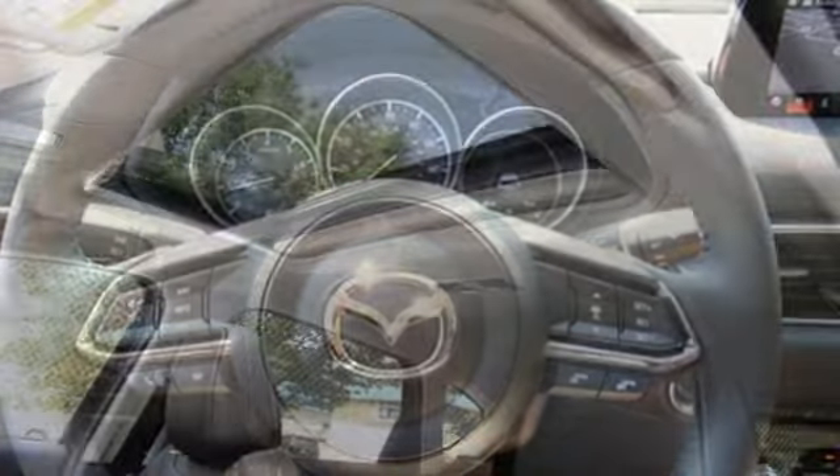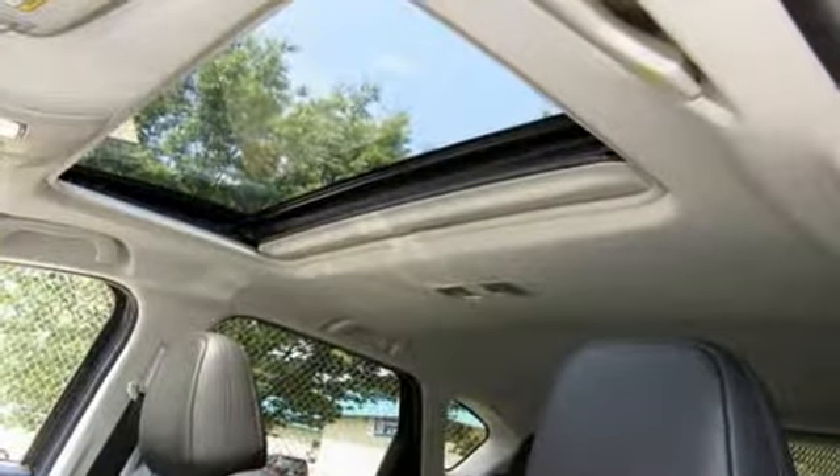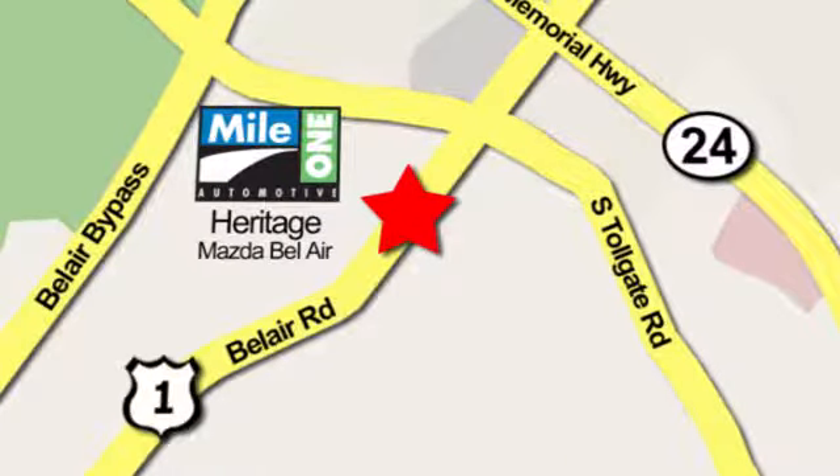With Mazda, driving is what matters most. You'll never know until you try. Test drive it today. Mile 1 Heritage Mazda of Bel Air, conveniently located at 710 Bel Air Road in Bel Air.